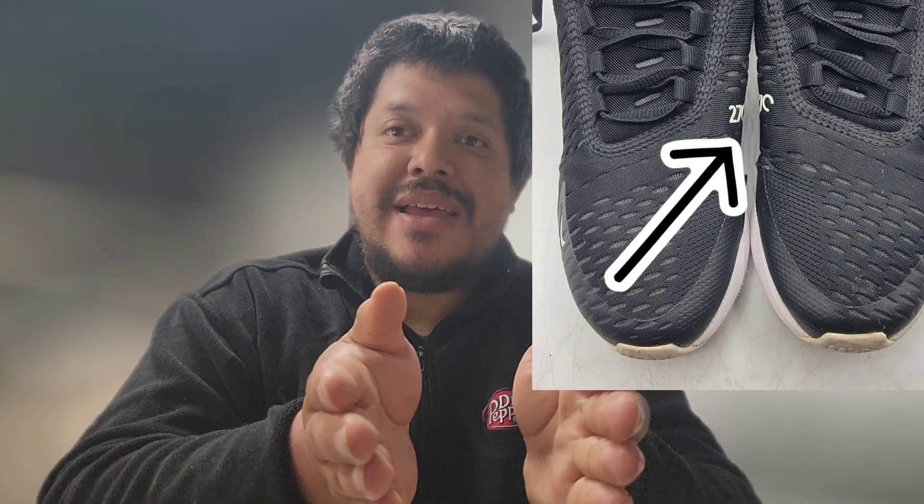The buyer's claim that you can't tell what part of the shoe it is doesn't hold up because you can clearly see the 270 logos on the inside. If you're familiar with the 270s, that logo is right in the middle on the inside of the shoe, not the outside. So you can clearly tell how the shoes were positioned and where the holes are. I don't think zooming in really has anything to do with anything, but that's what the buyer said.